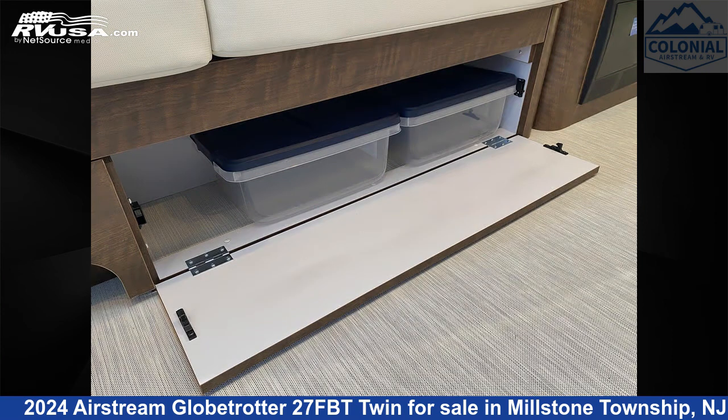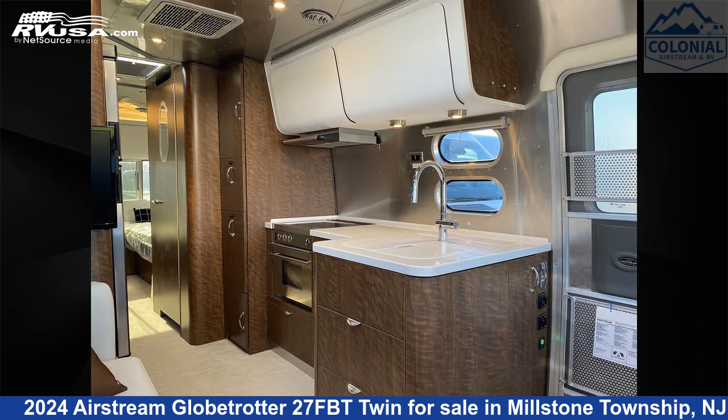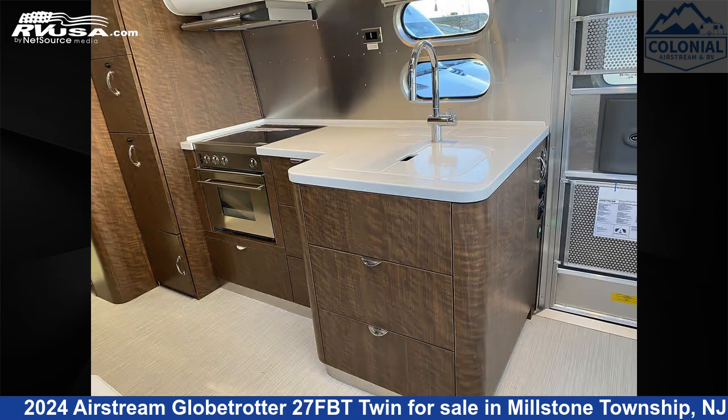The unloaded weight of this 2024 Airstream Globetrotter 27FBT Twin is 6,300 pounds.